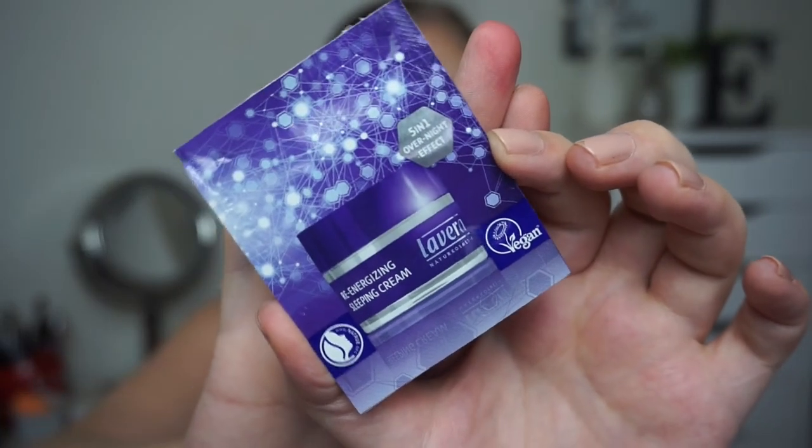Finally, I have some foil samples. The first one is my L'Oreal Paris Revitalift Laser x3 night cream — so it's an anti-age night cream. I don't remember how it was, so it wasn't that good — kind of perfumey. Then I used this sleeping cream from Lavera, which is a German brand. It is a five-in-one overnight effect re-energizing sleeping cream and I remember I liked this one better than the other one, and I'm pretty sure this is cheaper anyway.